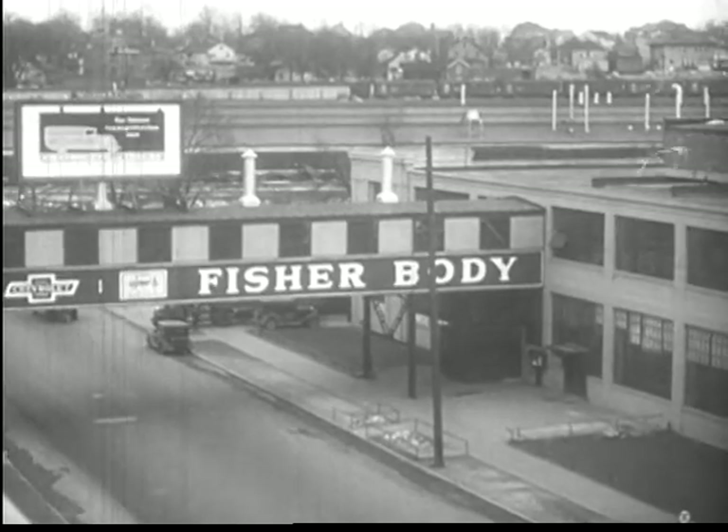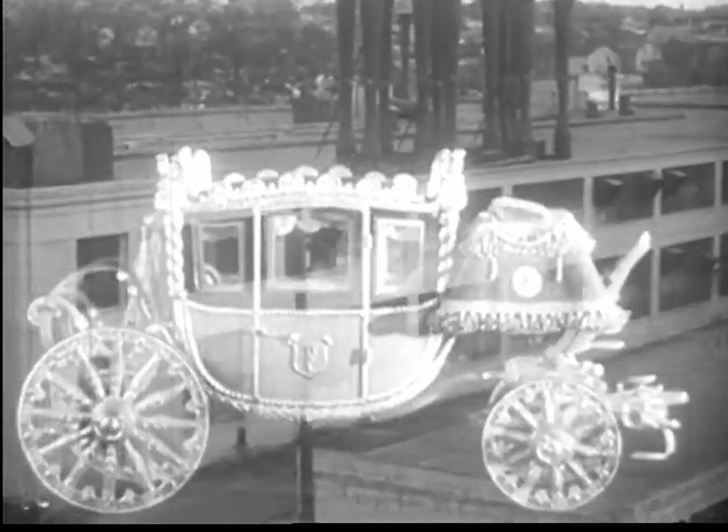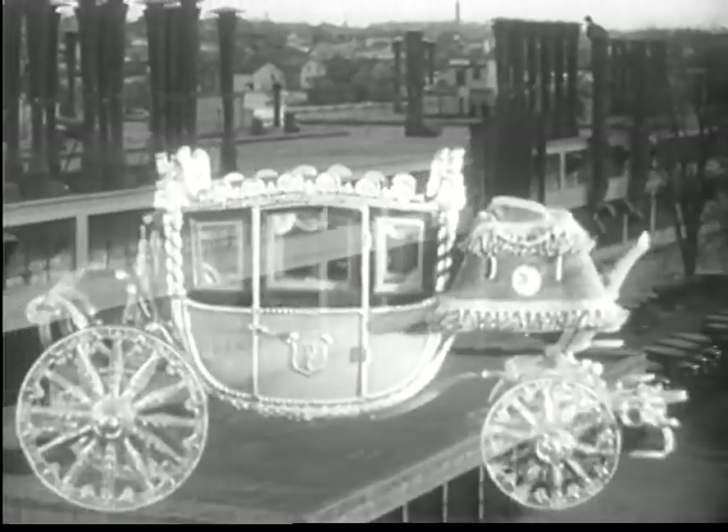To a surprising degree, today's automobile bodybuilders follow the traditions and ideals of the men who wrought by hand traveling carriages for kings and nobles, to which have been added new standards of comfort and utility.